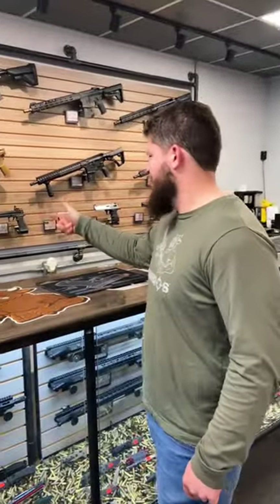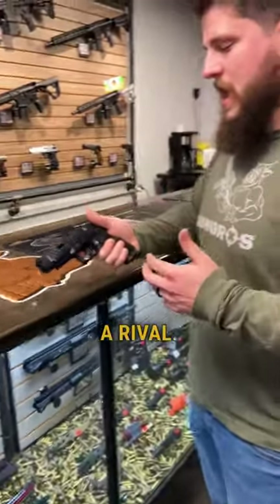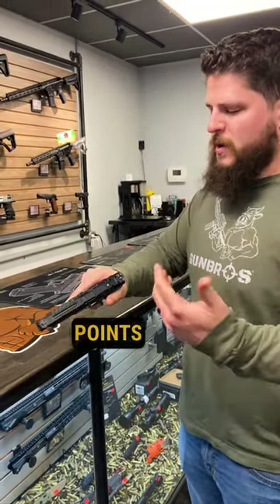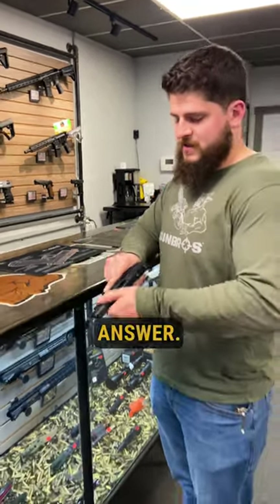New gun from Kanik. Steel framed. I don't have a Rival. I think the triggers are really phenomenal on this. I think it's more of a range gun than anything, especially with that steel frame. It just feels good, points good. Really sweet gun by Kanik. That's a great answer.